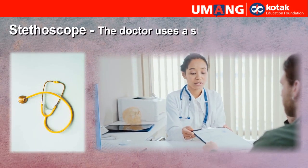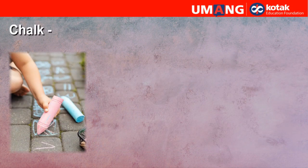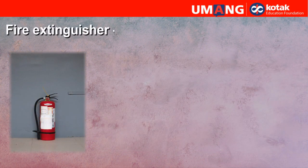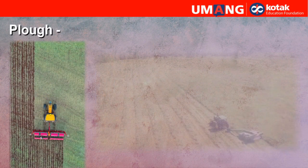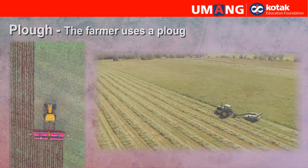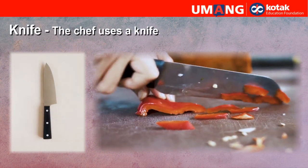Stethoscope. The doctor uses a stethoscope. Chalk. The teacher uses chalk. Fire extinguisher. The fireman uses a fire extinguisher. Plough. The farmer uses a plough. Knife. The chef uses a knife.